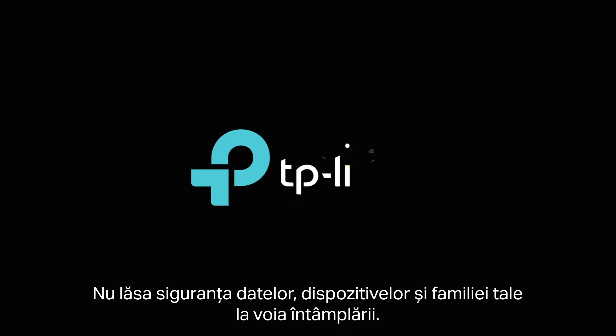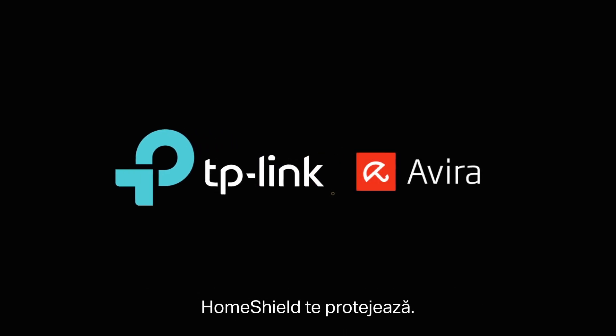Don't leave the safety of your data, devices, and family up to chance. HomeShield keeps you protected.